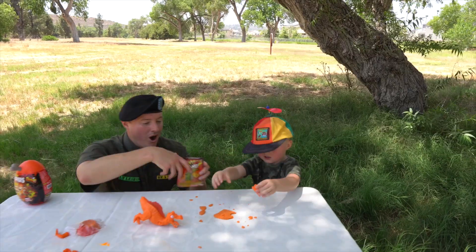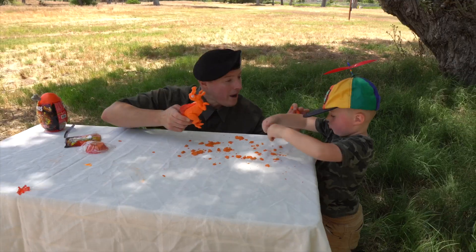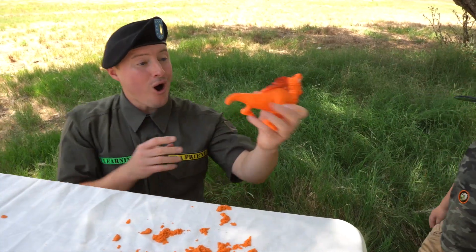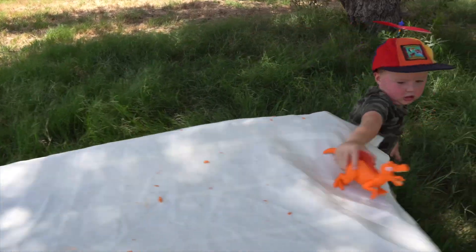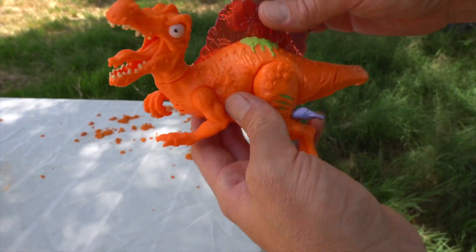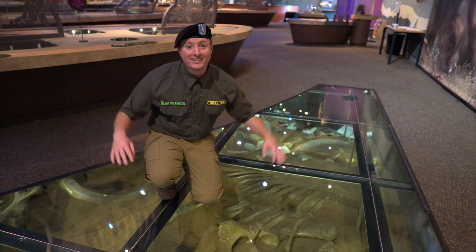Whoa — do you know what this is? It looks like kinetic sand! We have to put the other arm on — are you ready? Whoa, look — you did it, Corporal Kai! You put the dinosaur's tail on and it looks complete! It was in all kinds of different pieces and we took the time to put it together. That's like in life — when you take the time to do something, you can make something really, really cool.